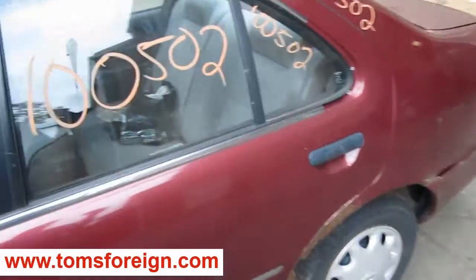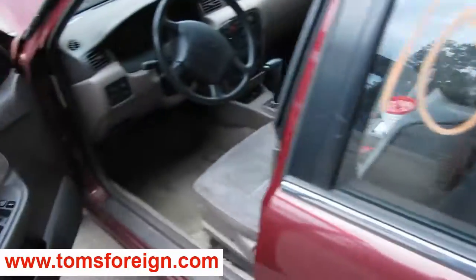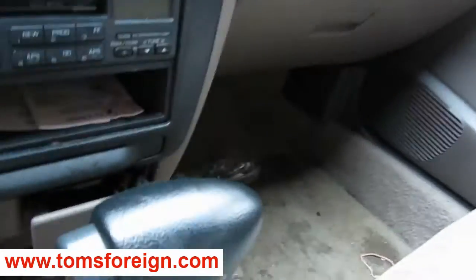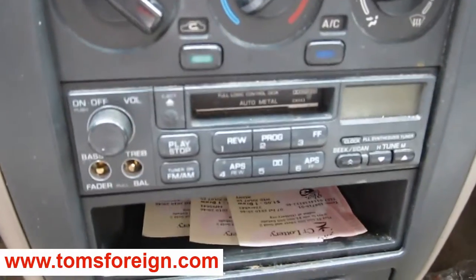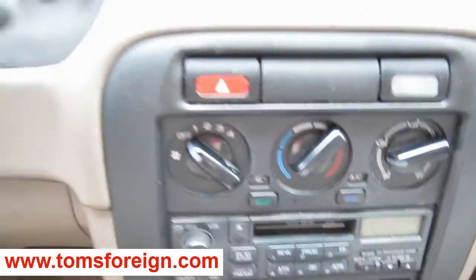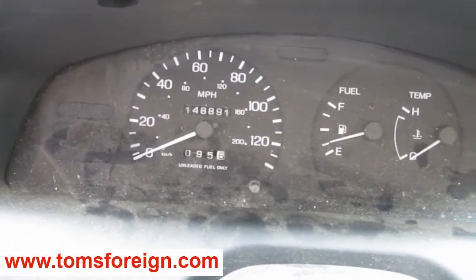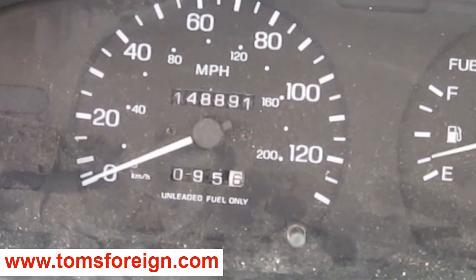The production date of this vehicle is February of 1995. The vehicle does currently have 148,000 miles, as you can see here. It has a factory AM FM cassette player with standard climate control as well.